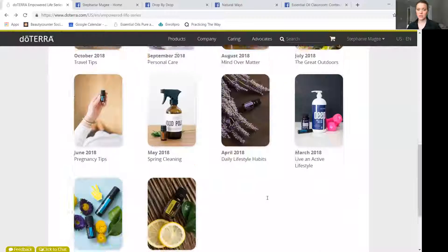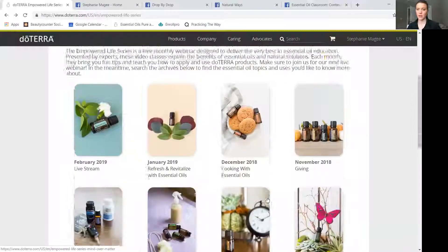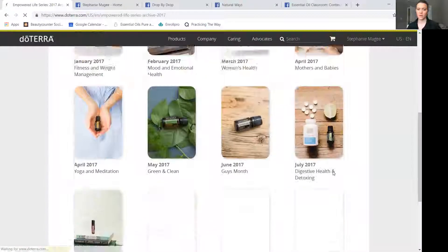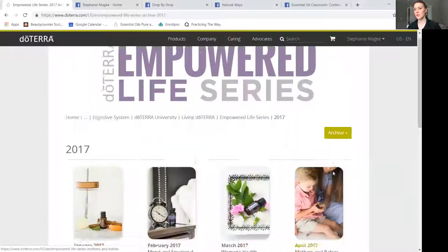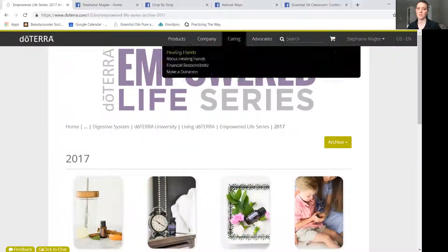Most of these actually have five different experts that speak on the topic, and you can go through all of those videos. If you want to look through all the different topics from previous months, you can also click on the archives. Really great stuff here — really incredible content. The speakers and experts they bring in are very helpful.